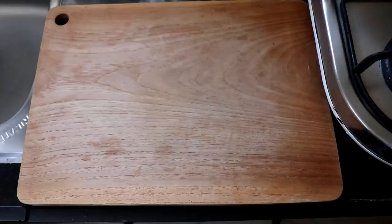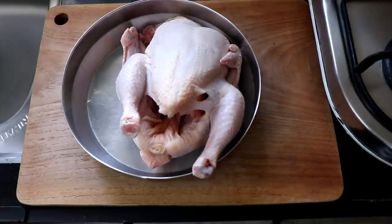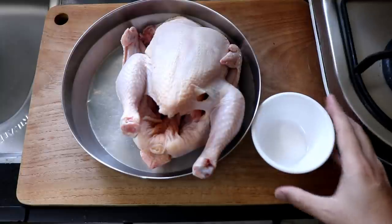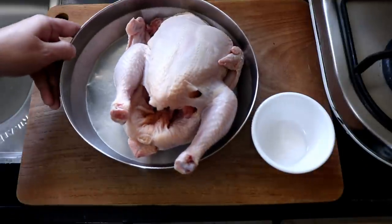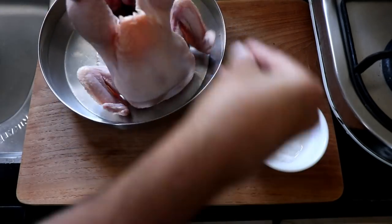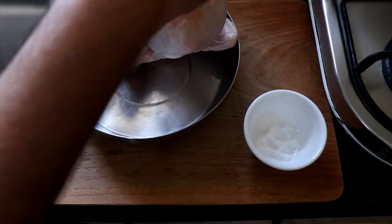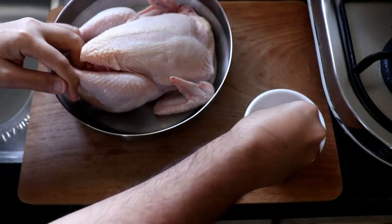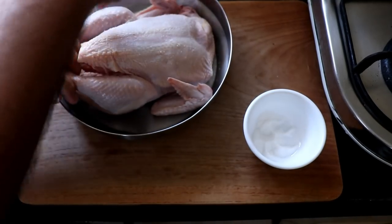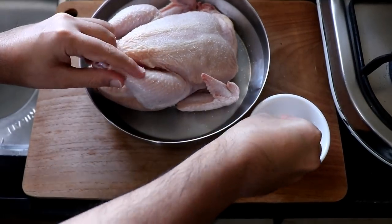Enough jibber-jabber, let me show you how I meal prep my chicken broccoli rice. I am going to be using a full chicken with skin, which makes me five days worth of food. You can use chicken without skin if you want to reduce the fat content, but I'm okay using the skin as fat gives a lot more flavor to the food.